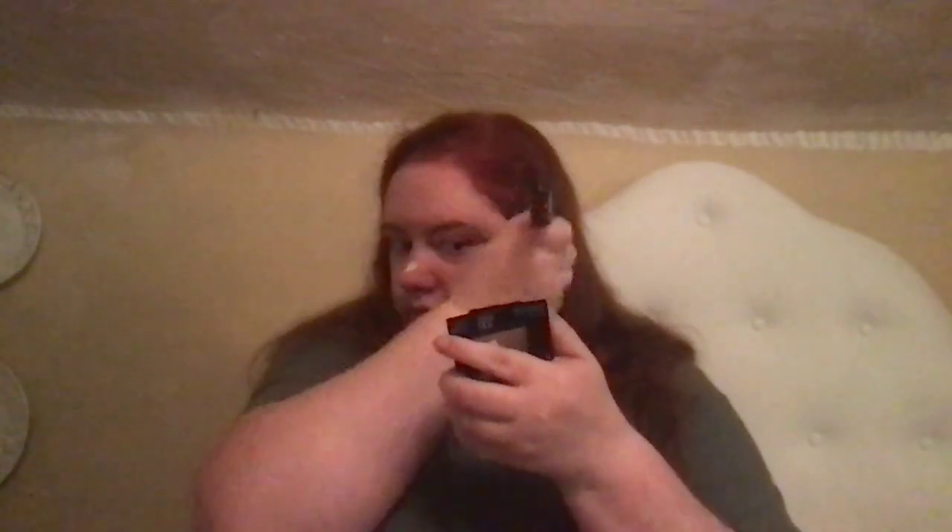My brushes are pretty old but they are really good - they've lasted a long time. This one is the Sigma F80 brush. It's a flat-top kabuki. These used to be popular on YouTube, about 10 years ago or so. That's when I started to get into makeup, I think it was in the late 2000s, because I was watching YouTube videos.